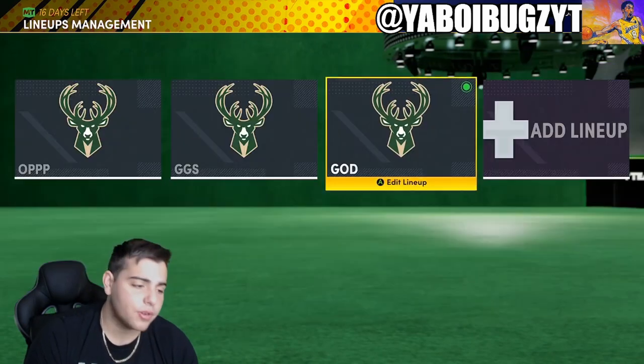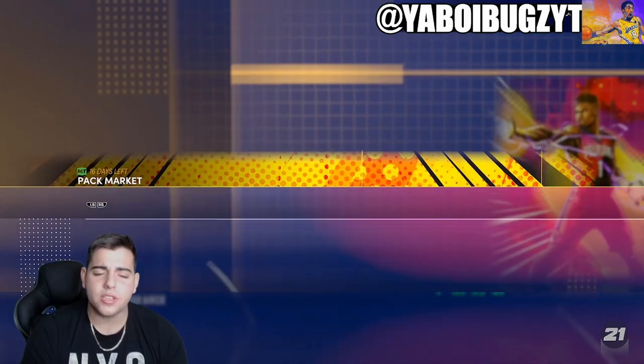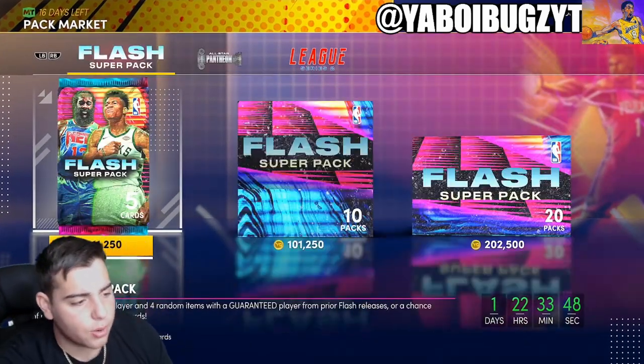That is all we got for this video — hope you guys enjoyed. Let me know if you guys have any questions, any investment questions. We're out here for investments, we're out here to make MT. Have a good one. Peace.